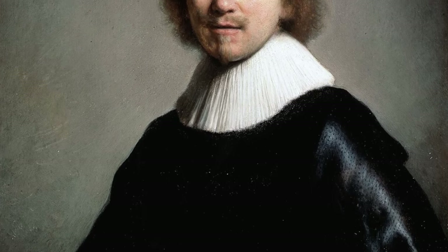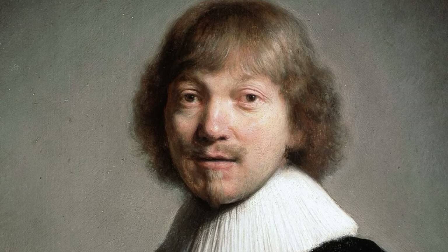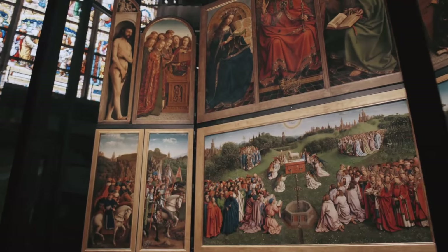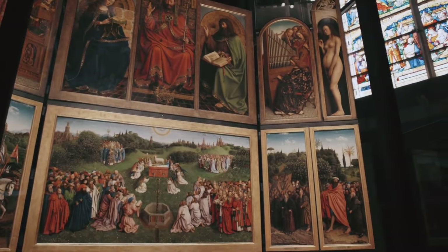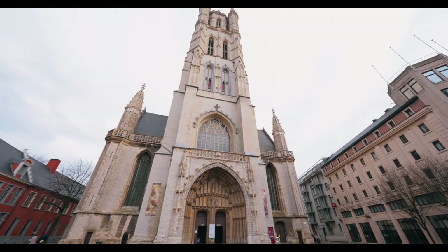The second most stolen work of art is a Rembrandt painting that has been stolen four times, on account of its small size that makes it perfect for stealing. Coming in at number one most stolen work of art is the Ghent Altarpiece, also known as the Adoration of the Mystic Lamb, and it has been stolen seven times throughout history. It is only within the last century that the work has been returned to its originally intended display location.